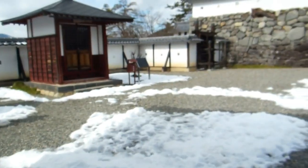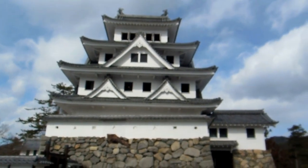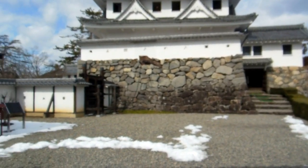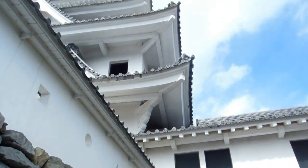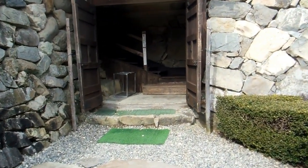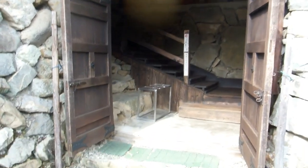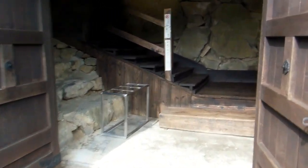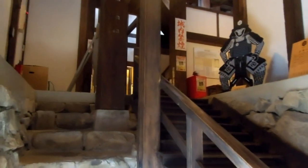We were puffing and panting walking up that hill and we weren't wearing armour or carrying weapons. Even if you did manage to get through this gate in one piece, you've then got the actual castle keep itself where people are still shooting at you. The most famous castle in Japan, Himeji Castle, was never attacked because the opposition took one look at it and realized it was just impossible — 20 guys on the inside could hold off 2,000 people on the outside.